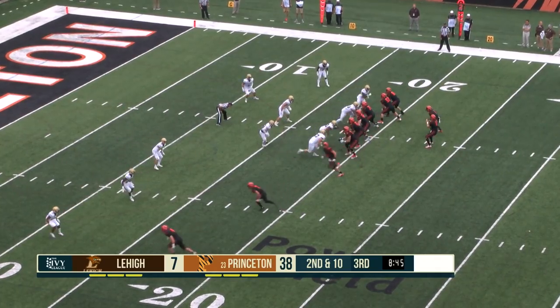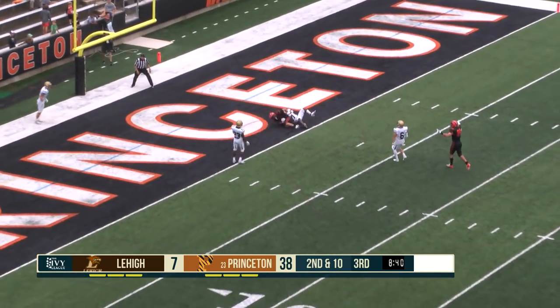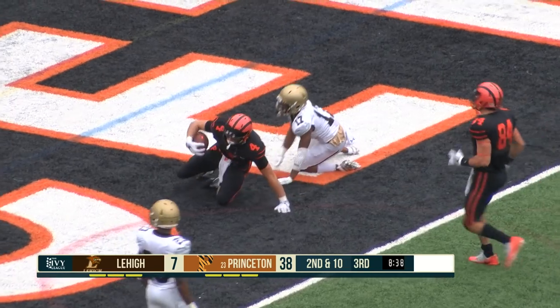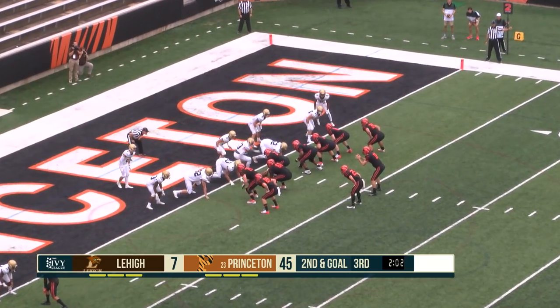Carlson motions. Lovett surveying over the middle — Horstead touchdown, an 18-yard strike. Lovett's third of the day.